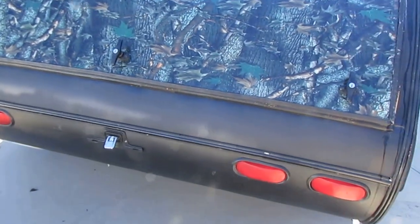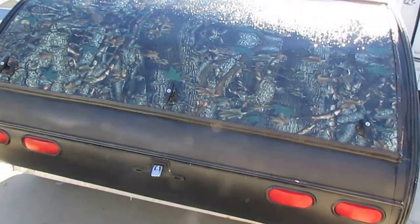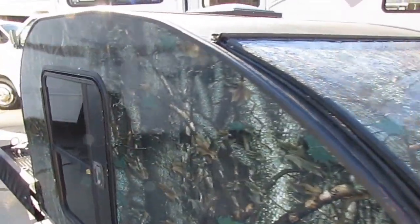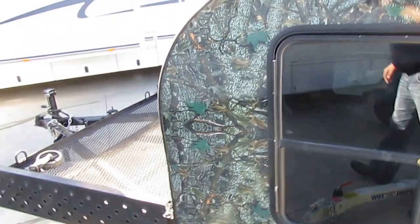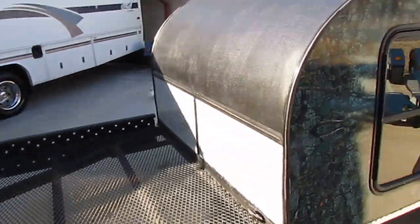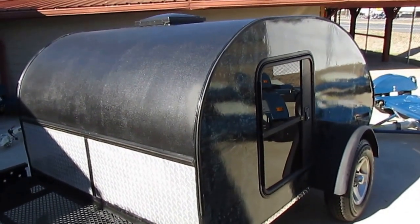You can visit our website, parkwayrvcenter.com. We trade for a little bit of everything, including something like this Little Guy. So if you're in the market for any kind of used RV, it's definitely going to pay you to visit our website or give us a call. We have RVs arriving daily, and we trade for stuff other dealers won't touch.